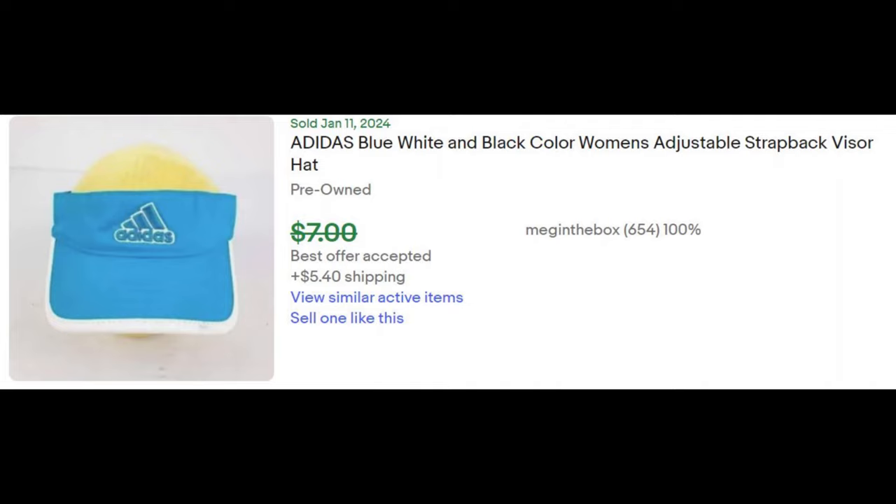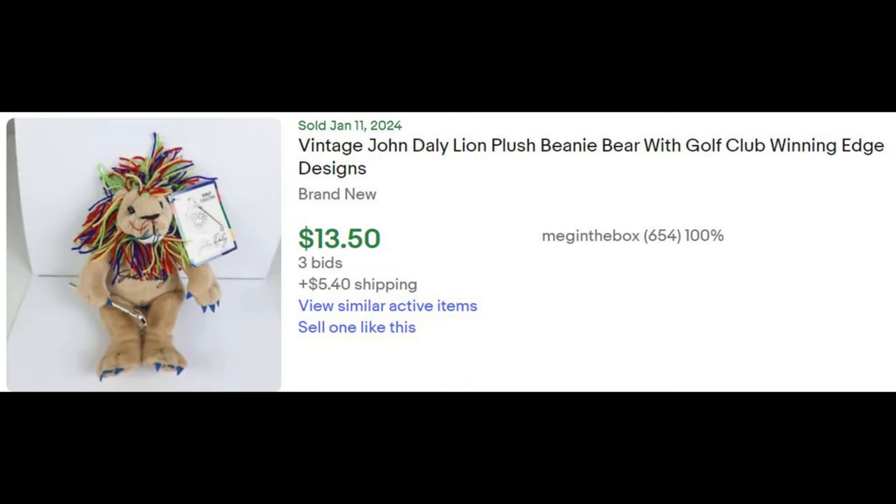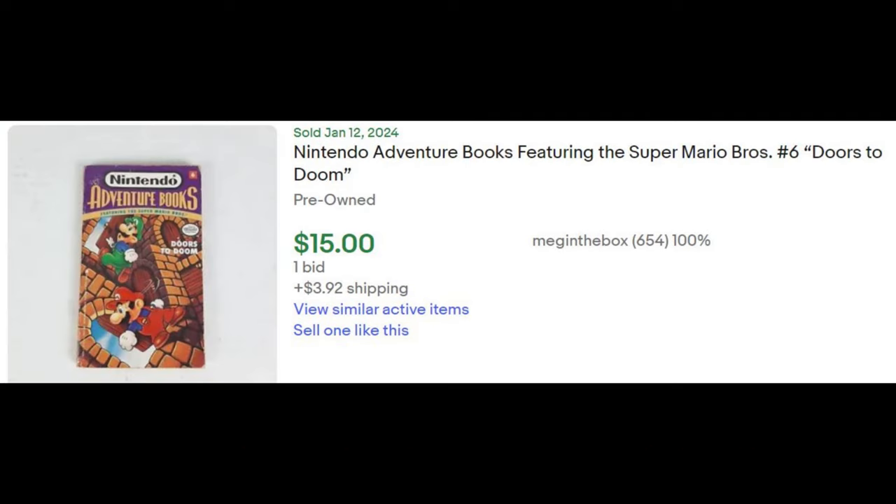This Adidas hat I also got at the Goodwill outlet bins on September 20th and it sold on eBay and I made $3.87. This golf lion plush I got at a garage sale on September 30th — it sold on eBay and I made $10.15 on that. This Nintendo Adventures book I picked up at an estate sale on December 22nd.